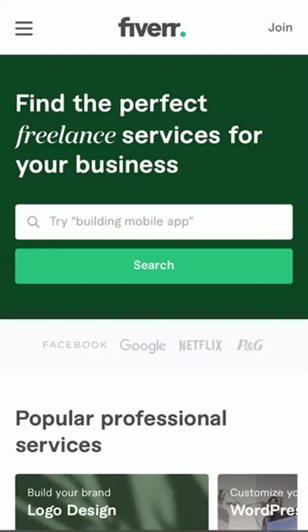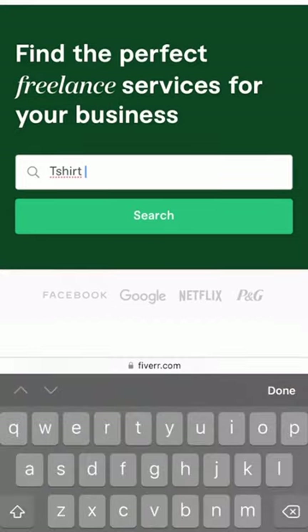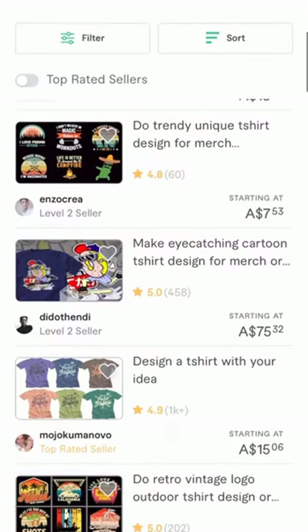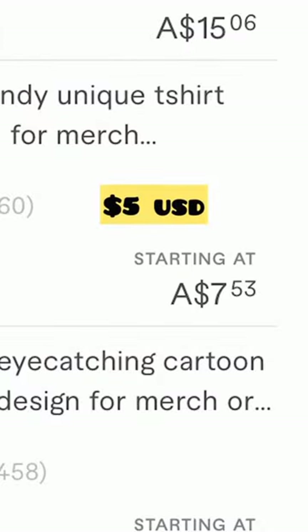Next, you're going to go to Fiverr.com and type in 't-shirt design' and you will see all of these t-shirt designers willing to design t-shirts, some as low as $5.